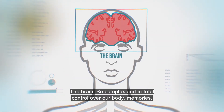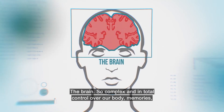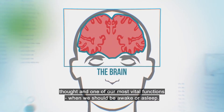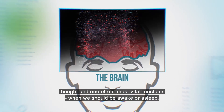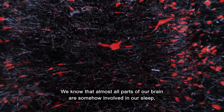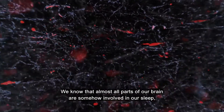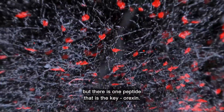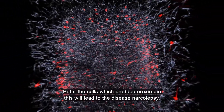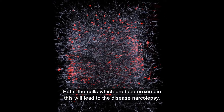The brain, so complex and in total control of our body — memories, thought, and one of our most vital functions: when we should be awake or asleep. We know that almost all parts of our brain are somehow involved in our sleep. But there is one peptide that is key: orexin. But if the cells which produce orexin die, this will lead to the disease narcolepsy.